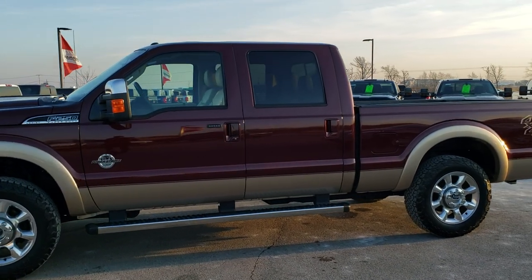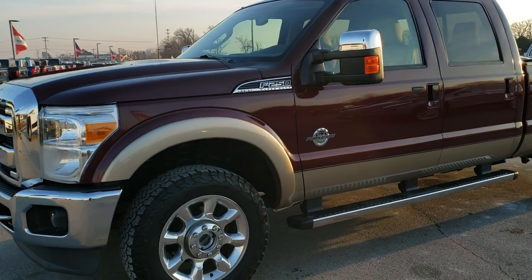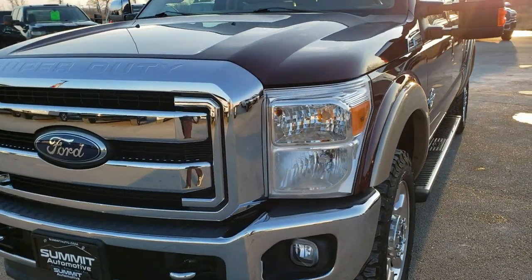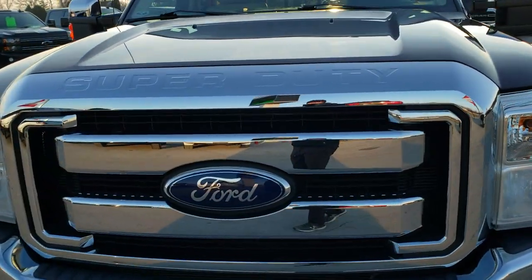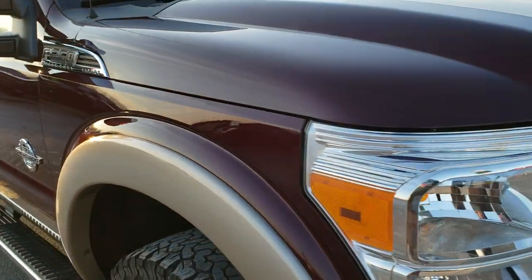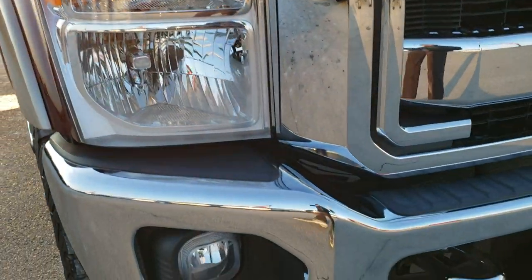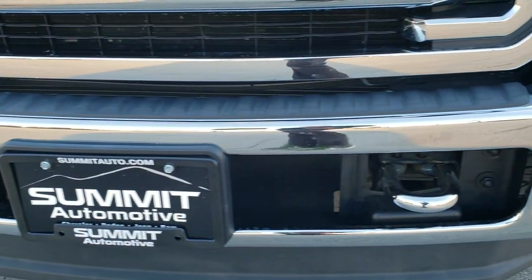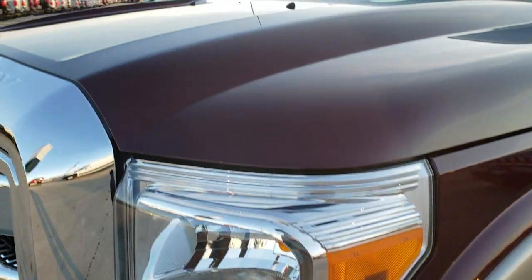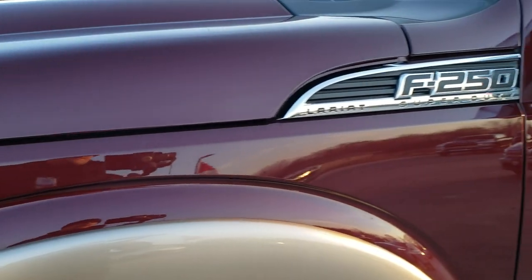This is stock number 10365. We are here at Summit Automotive in Fond du Lac, Wisconsin — your new and used heavy duty truck headquarters. Today we are checking out this super clean 2011 Ford F250 Crew Cab Short Box. This truck has the 6.7 liter Power Stroke diesel and has been fully safety inspected by our service shop. It has a fresh oil and filter change, all fluids checked and topped off, and this truck is 100% ready to go.